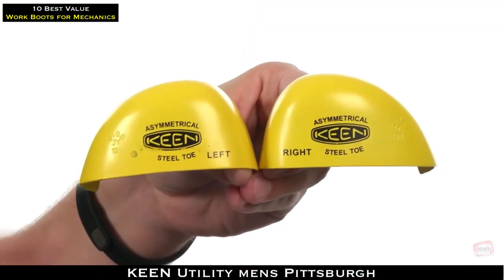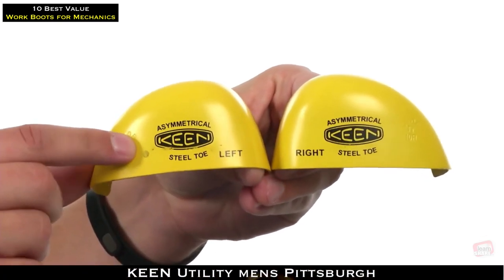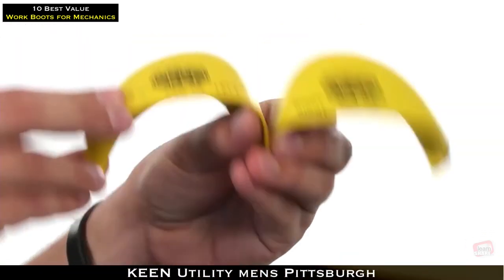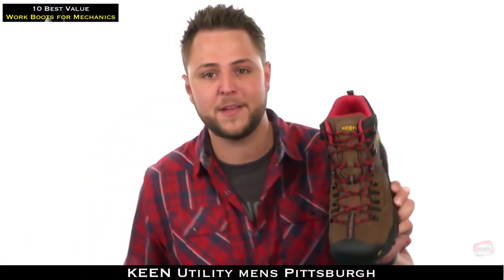Keen has created asymmetrical left and right steel toes to give you additional toe room and keep your feet protected. Find out for yourself why they are Keen's number one seller. Check them out today.